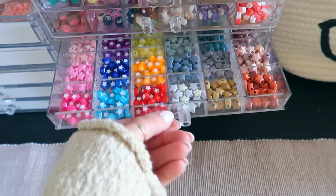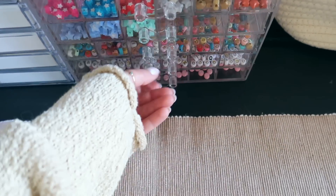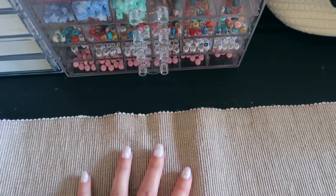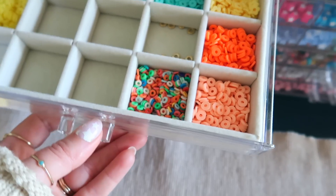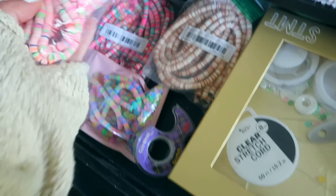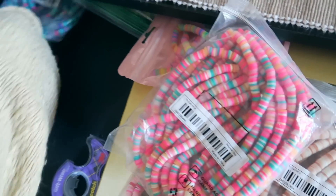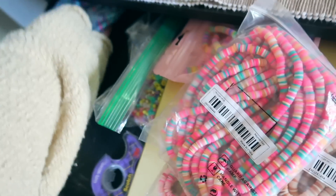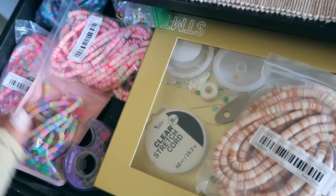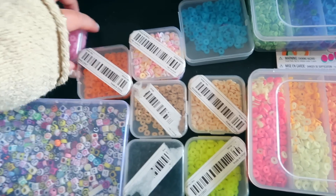Almost all of the beads were from Temu — super cute, super affordable, all the letter beads included. It just makes it really fun because she can go on there and browse all the different beads she wants. I also got her clay beads: black ones, neon ones, and cute little smiley face ones. Temu is great if you want to make bracelets for fun or start a little Etsy shop.